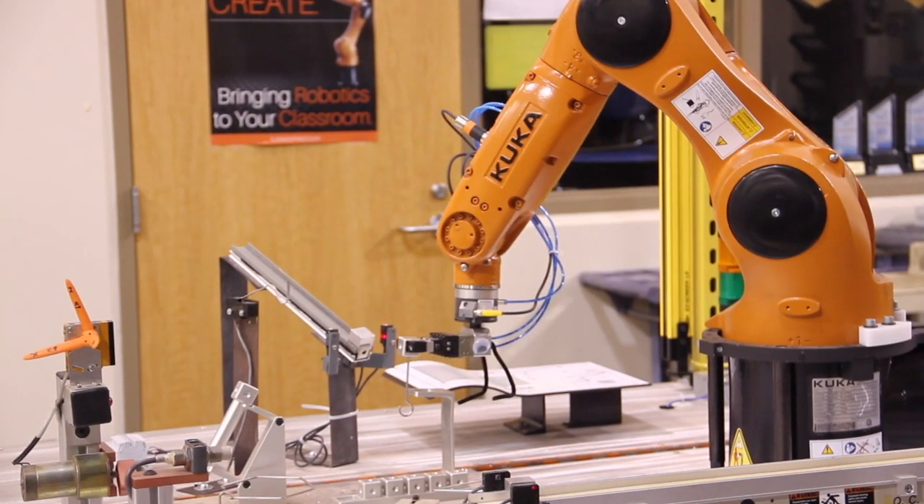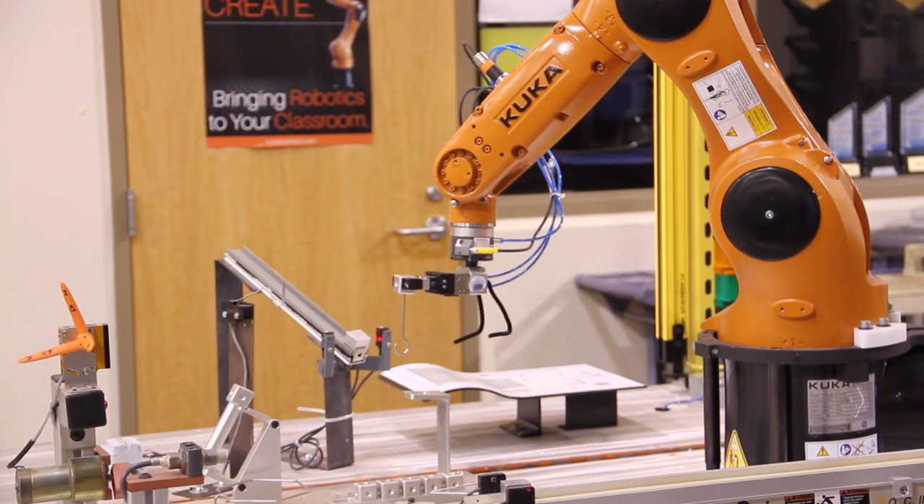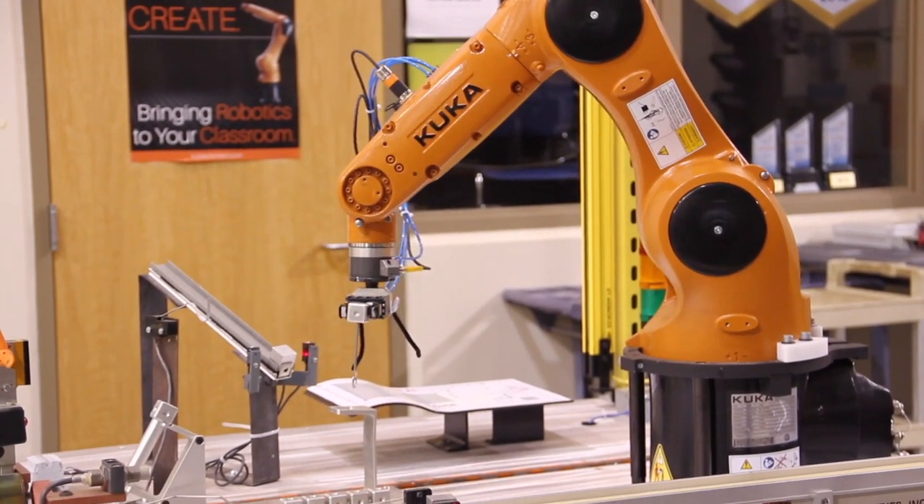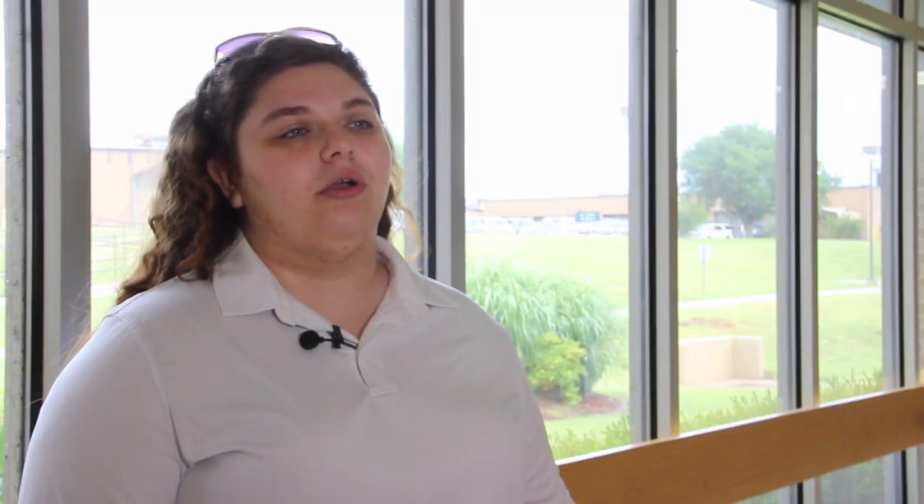So far my favorite part of the curriculum has definitely been the robotics portion, just because that really follows my future career path. I'm really looking forward to mechatronics as well though, because it's kind of the same sort of thing but a little bit more intense and it deals with pneumatics.